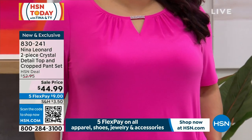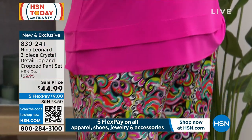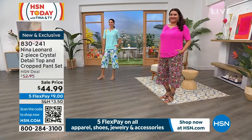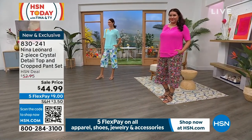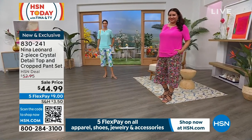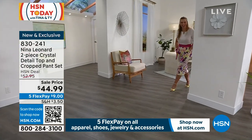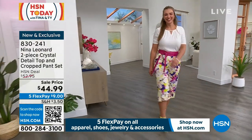Nettie is in the one we're calling hot pink, and she's in a 1X — true to size. Andressa's in the one we're calling Robin's Egg Blue, in a small. And Dagmara is in the one called Ivory, in a medium. I told Dagmara it looks really good on her backside — it accentuates her booty. Now everyone's going to be looking! Item number is 830241.